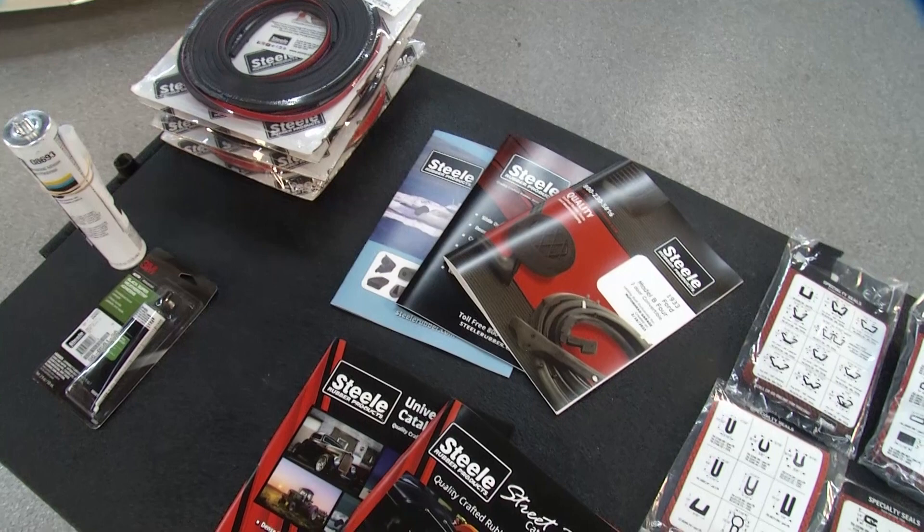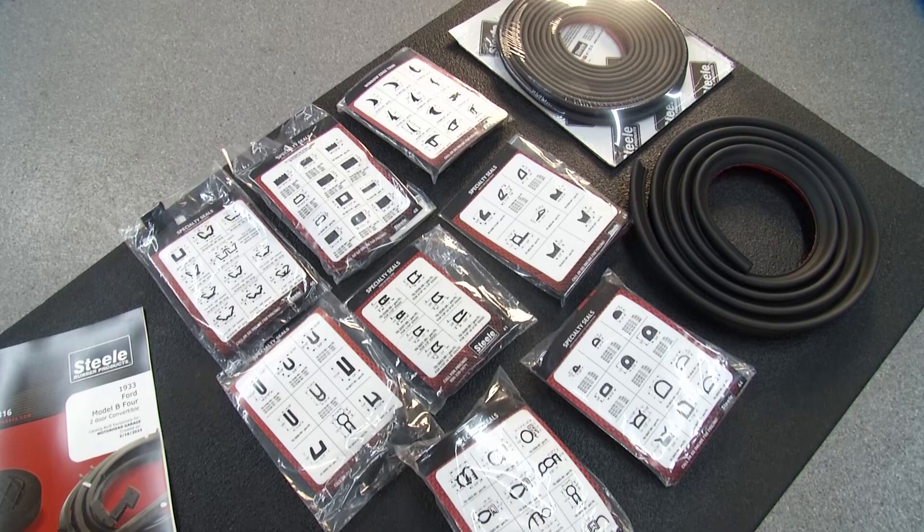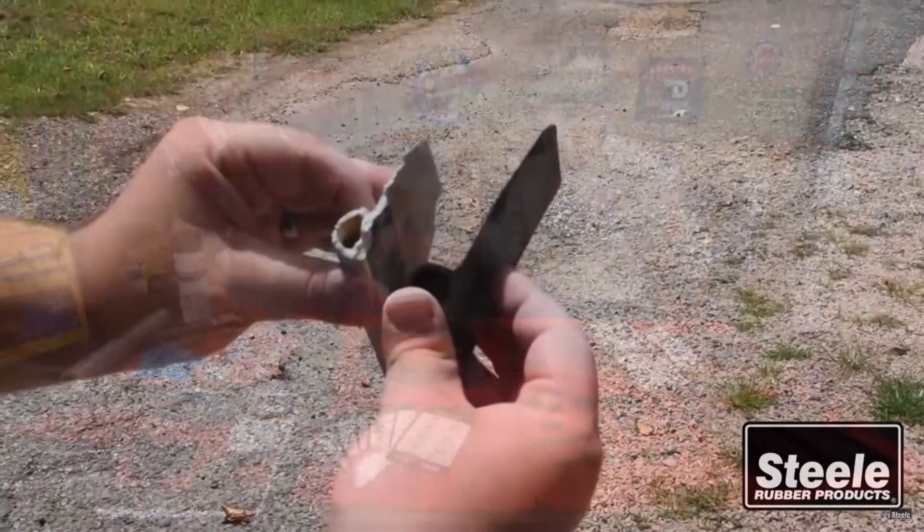We can even send you samples so you can test fit, and sample packs cost nothing — they're free. You just tell us what you're working on, like 'I want to do a hood seal,' and we'll send you a sample pack for that. If you want that and the doors, we'll send you both. It's a real easy way to get a little piece of the product, test fit it, make sure it seals right — not too much — and then place your order.